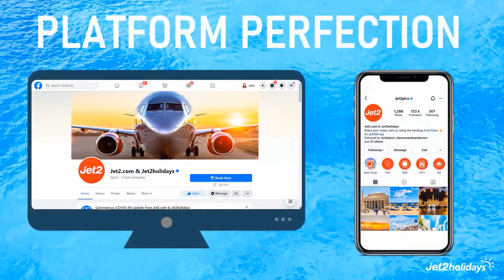A good social media page will have the brand's logo present as the profile picture, as it's what represents the business. As you can see here at Jet2.com and Jet2 Holidays, we have our logo present and we have a clear, professional image as our Facebook banner.